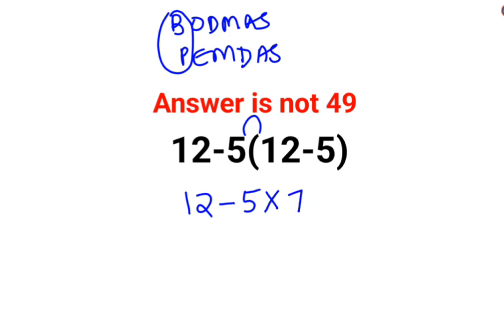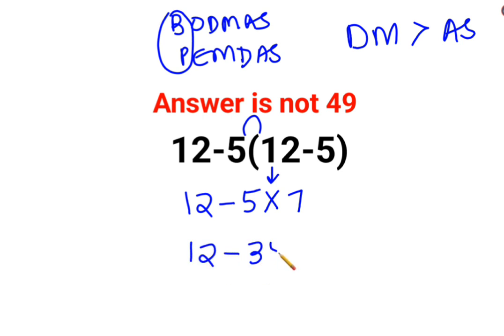Division and multiplication, no matter whether you are following BODMAS or PEMDAS, both hold higher importance than addition and subtraction. So the first operation we do is 5 multiplied by 7. Minus 5 multiplied by 7 is minus 35. Now when you take 12 from 35, the answer is 23.